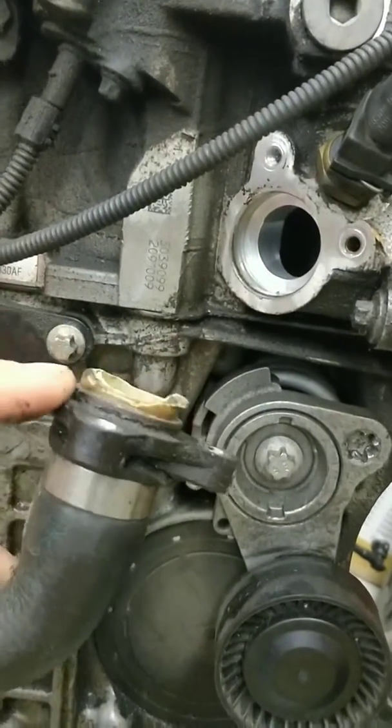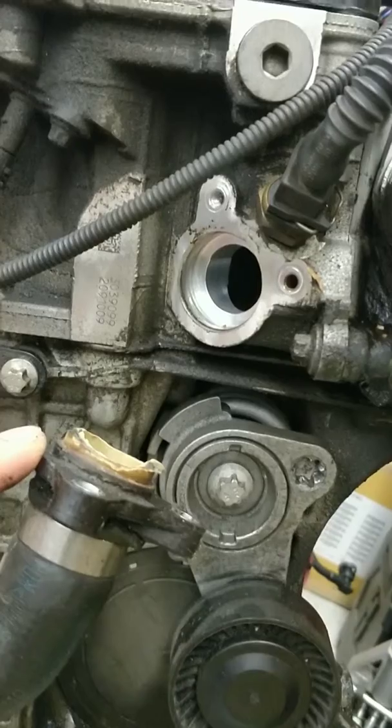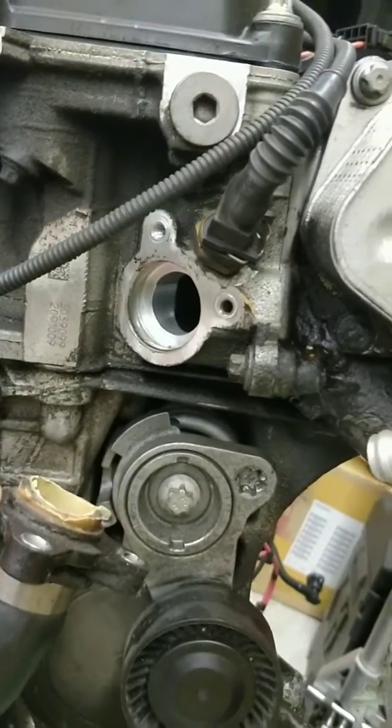They do make an aluminum piece to fix this to be more durable. Anyway, keep an eye on those oil leaks.